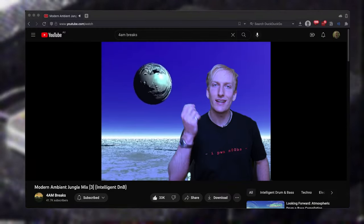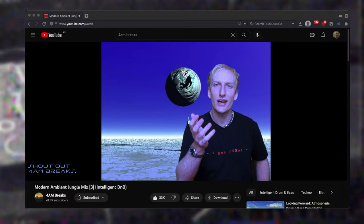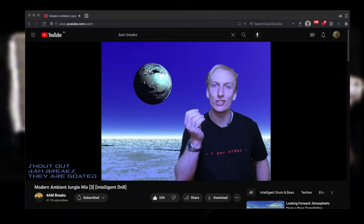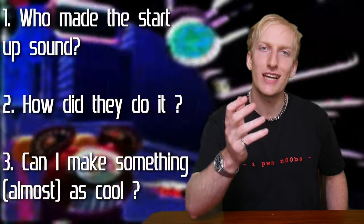I'm a musician by trade, and I'm always looking for inspiration. So one night, while listening to some ambient jungle, I sort of fell into a 2000s rabbit hole that ended up with me becoming obsessed with the PlayStation 2 startup sound. I wanted to know who made the startup sound, how they did it, and whether I could learn something from it and make music that sounded just as cool.